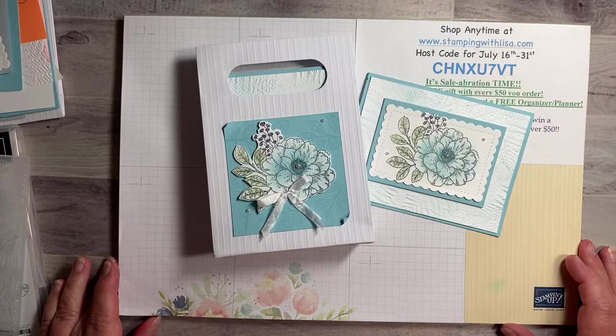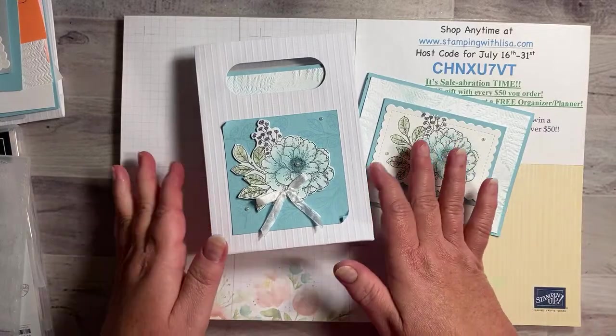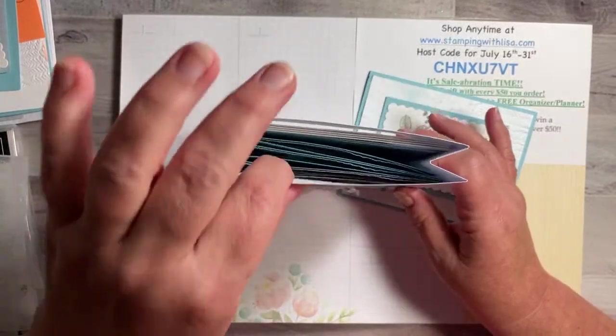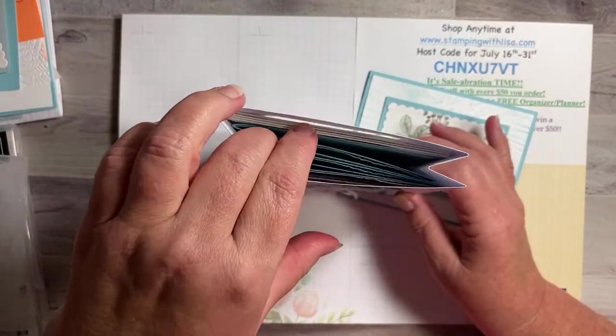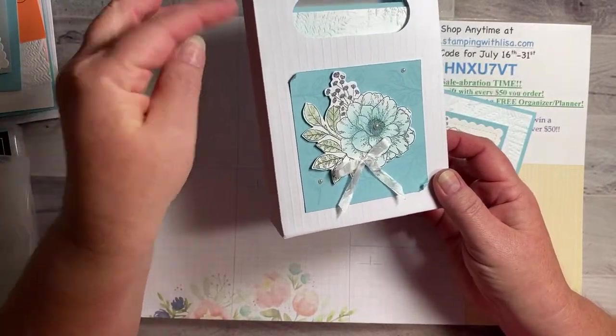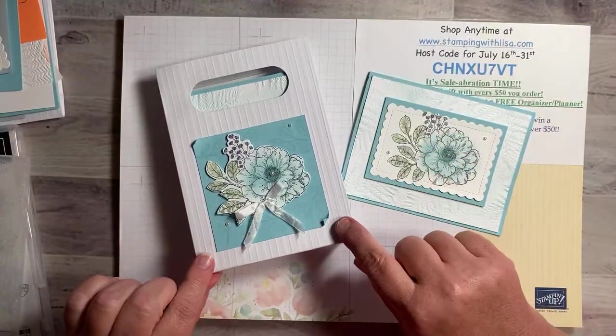It's really cool — it is a gift bag! There are four cards and four envelopes that fit in this bag, and this is one of the new treat bags, the scalloped treat bags, in the back of the big catalog. I'm going to show you what page they're on in just a second.